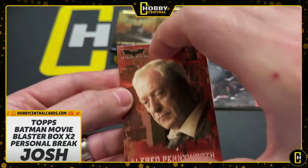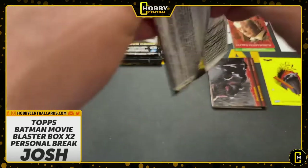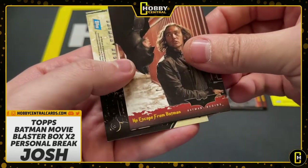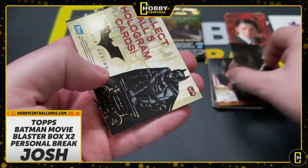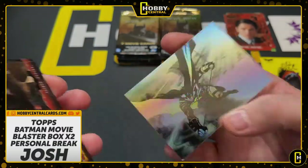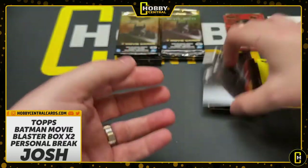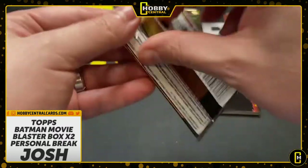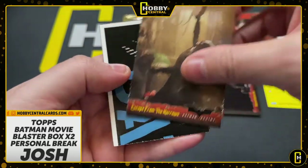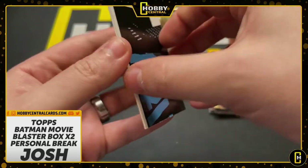We're getting a lot of the color-coded ones now — we'll keep those separate just for the heck of it. Now we're looking for an embossed. There's a Bruce Wayne. Here's the hologram — nice, look at that! We're going to stick that there. I think we've pulled everything we can pull except for the embossed card. So that's the goal now: get an embossed card.